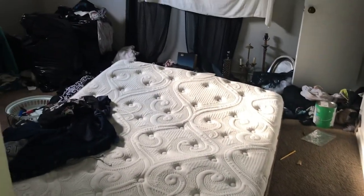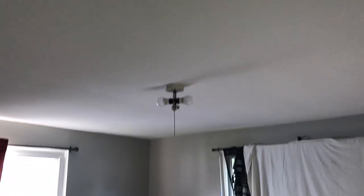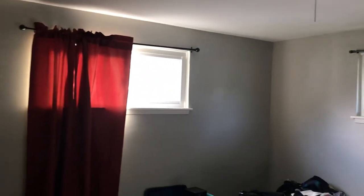Going to the second bedroom. Again, all the trash needs to be removed, carpet needs cleaned, smoke alarm is beeping. We need a globe for the light. All the curtains and curtain brackets need to be removed. Complete paint job in this room.